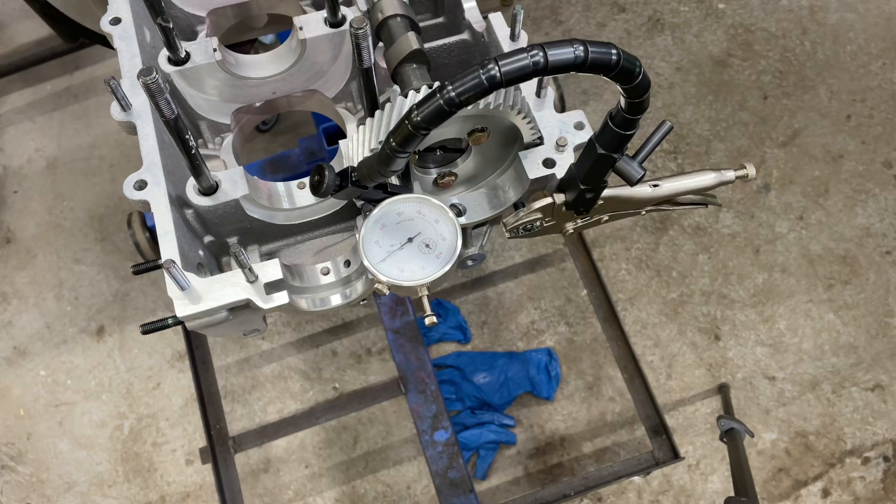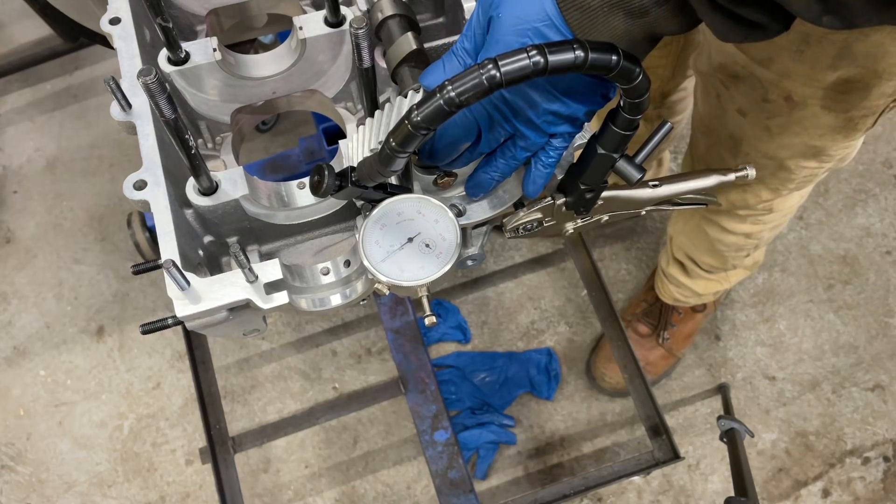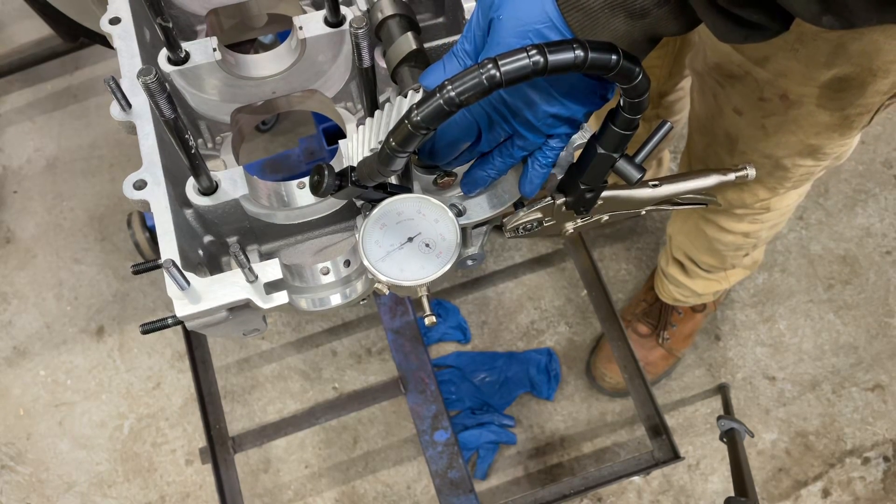The thrust bearing play permitted should be 0.04 to 0.13 millimeters, or 0.0016 to 0.0051 inch. So where I have it is good. Apparently, according to my Bentley manual, that is plenty. It feels good to me.